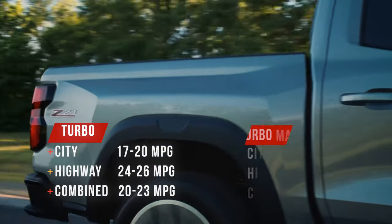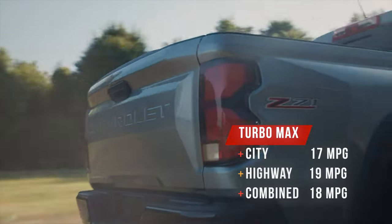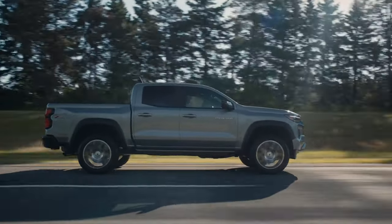No hybrid or electric powertrains are offered on the Colorado or in any truck in the segment. The Ford Maverick has proven that there is a market for hybrid trucks, so this is something Chevy should definitely consider. Would you buy a hybrid Colorado?